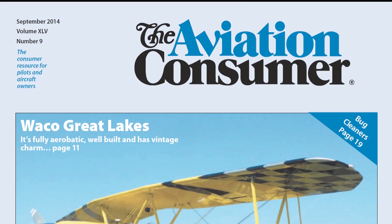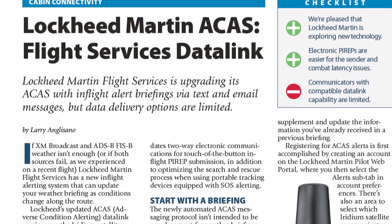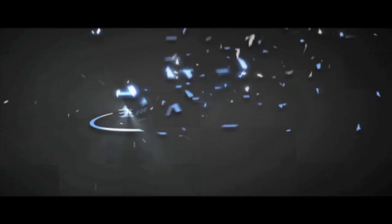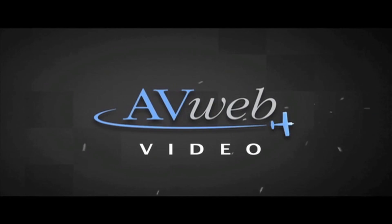If you have any more questions, you can always contact Lockheed Martin at 1800weatherbrief.com or 1-800-WX-BRIEF on the phone, and we'd be happy to help you. For more on Lockheed's data link service, read the September 2014 issue of Aviation Consumer Magazine. Reporting for Aviation Consumer, I'm Larry Anglosano — thanks for watching, we'll see you next time.